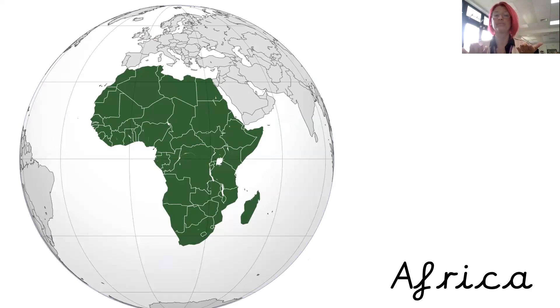Africa. You can see that this is a globe — so this is the whole world — and the green part is Africa. We don't live in Africa. Africa is a continent, and you have to go on a plane to get to Africa. And it's very hot. Africa.